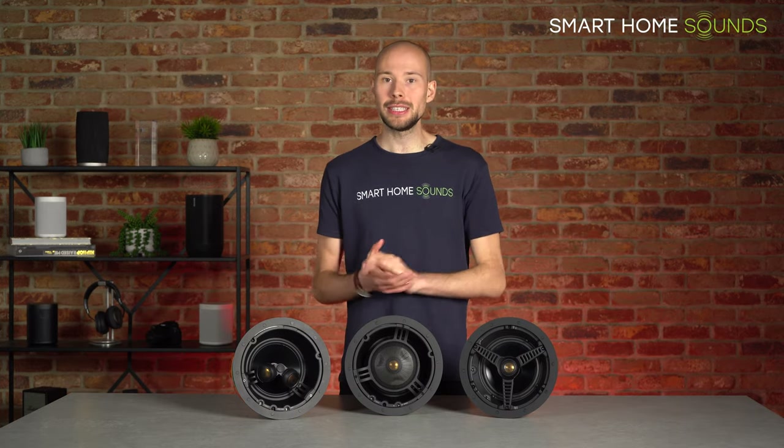The only caveat to the C265 IDC is that you need a little bit more depth behind your ceiling for that extra technology — 150mm in this case, which is about 40mm more than the ceiling speakers lower down in the range. So that's the core 200 series covered, moving on to the 300 series.